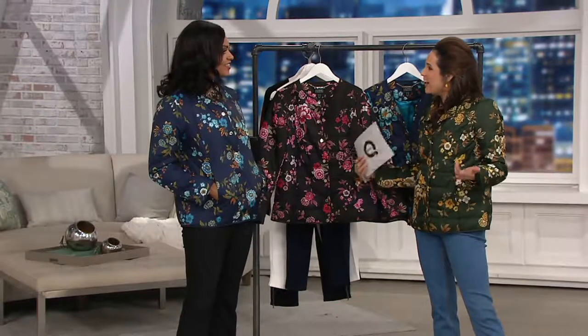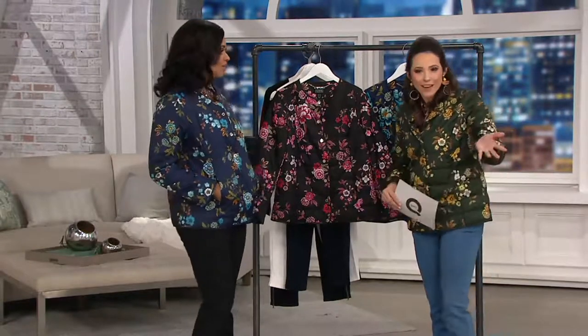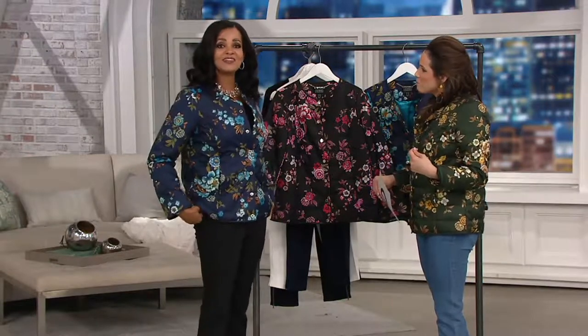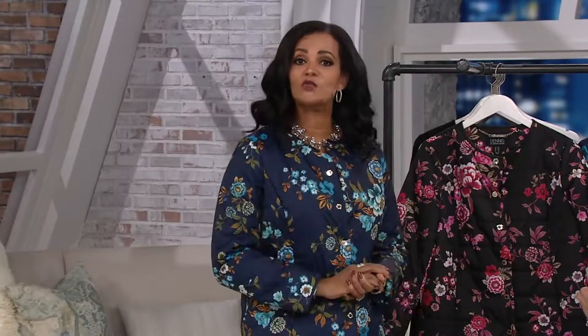They were like, wasn't Lena a host at some point? She was, but now she's on the other side. How long ago was that? From 2000 to 2006. So when I started here my son was two years old and he's now 20, playing football for Cal Berkeley.